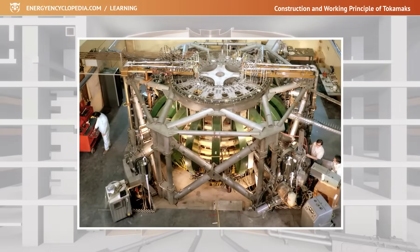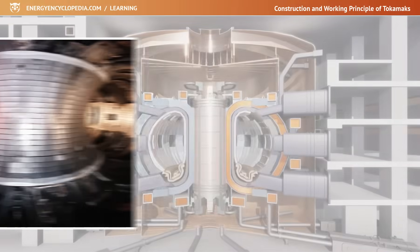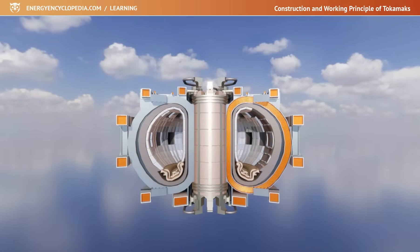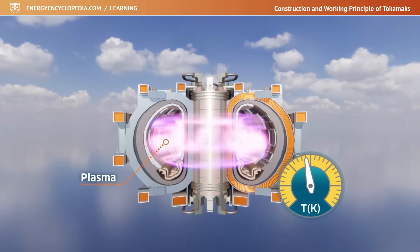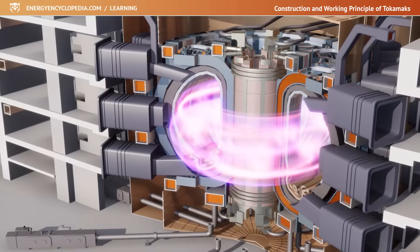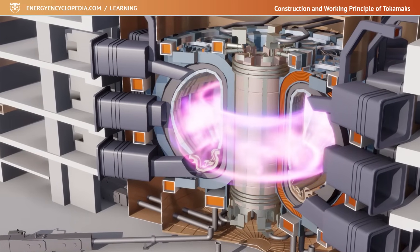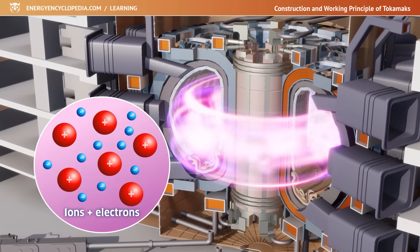The Tokamak is currently perhaps the most promising route to mastering thermonuclear fusion. It uses a special magnetic cage in the shape of a torus, which can safely isolate the plasma from the walls of the vessel, and in which it is possible to increase the temperature of the fuel and finally start thermonuclear fusion. The creation of such a closed reaction space is possible because plasma consists of charged particles — ions and electrons — and these are well guided by a magnetic field.